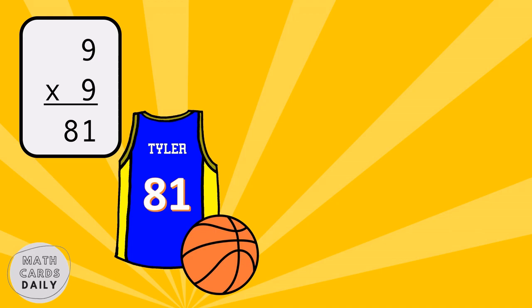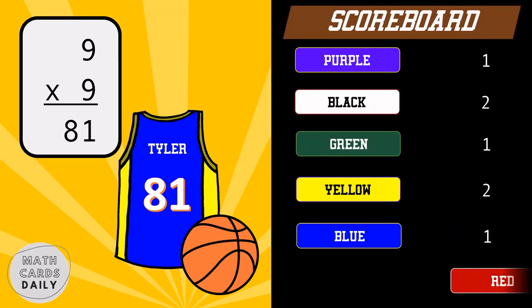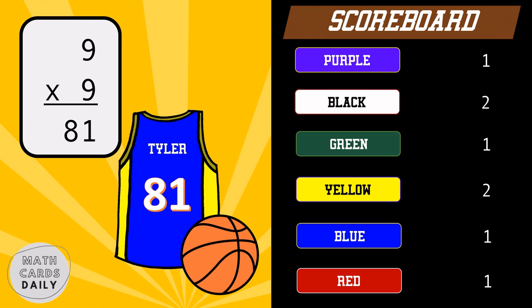Blue team gets the point. Nine times nine is equal to eighty-one. Blue team gets the point.